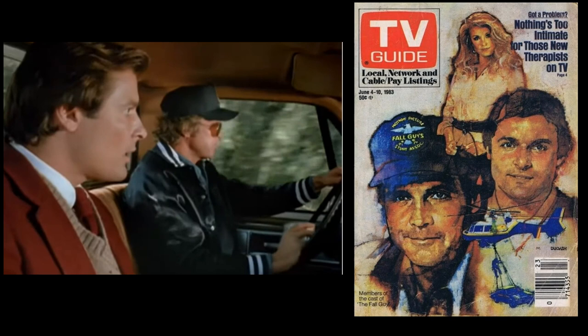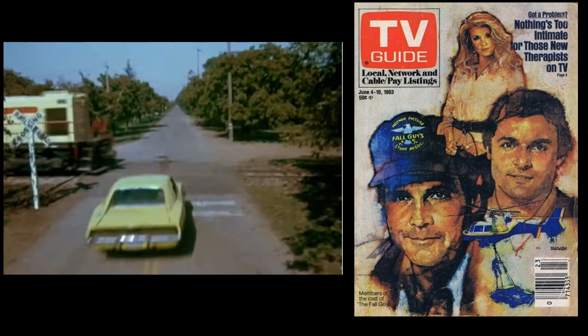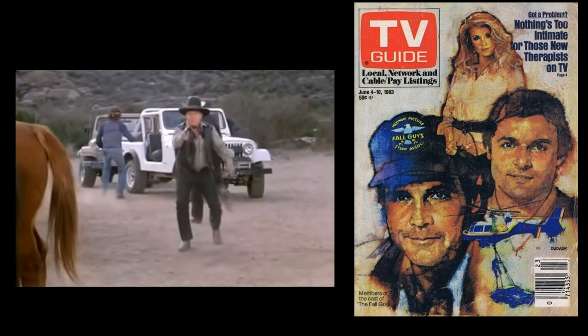The Fall Guy had a big assortment of guest stars, including Lou Ferrigno, Roy Rogers, Priscilla Presley, Jack Kelly, Jonathan Frakes, Don Adams, Frank Gorshin, Larry Storch from F Troop, and J.J. Jimmy Walker from Good Times, and many others.